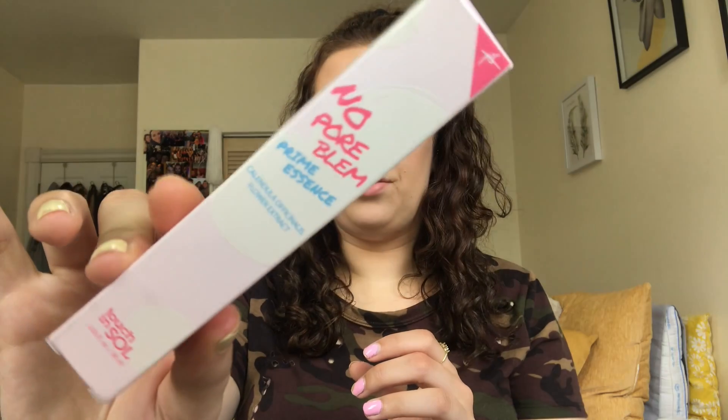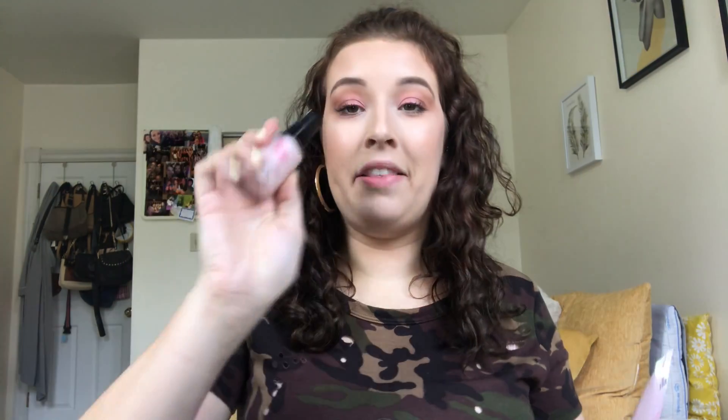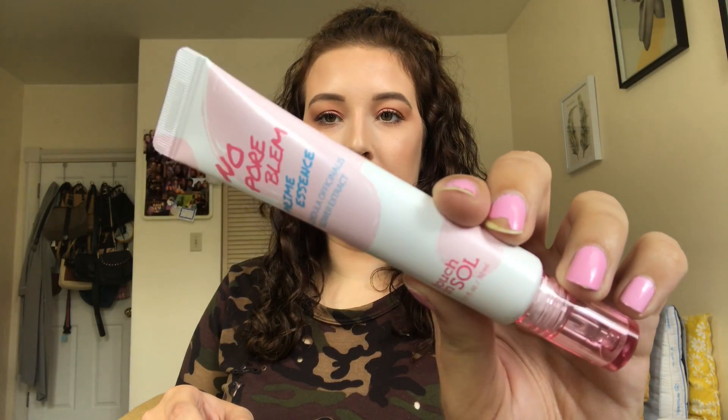The next product is a Touch & Soul No Pore Boom Prime Essence primer. We've gotten a Touch & Soul primer before with the No Pore Boom — it's one of my favorite primers I've ever used. I put it right here in my T-zone and it completely smooths me out. This new one has kind of more of an oil formula — a little goes a long way.